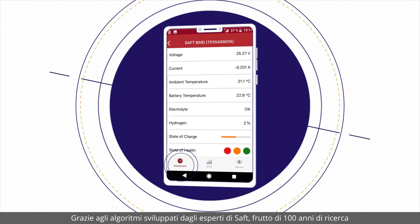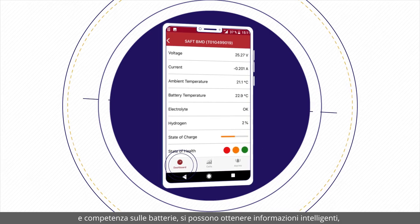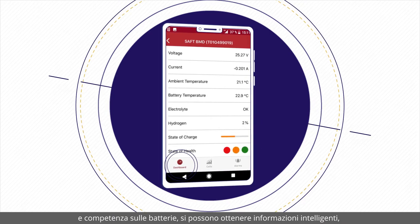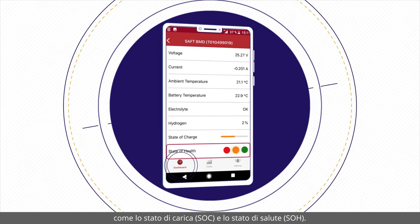Thanks to SAFT's proprietary algorithms, benefiting from its 100 years of research and battery expertise, you can also obtain intelligent information such as the state of charge and state of health.